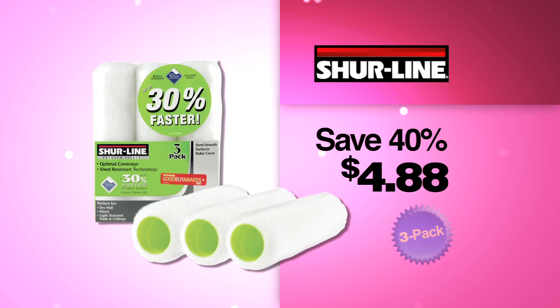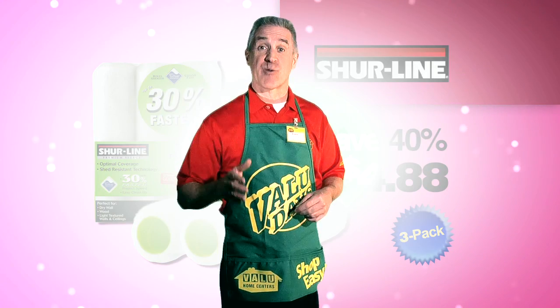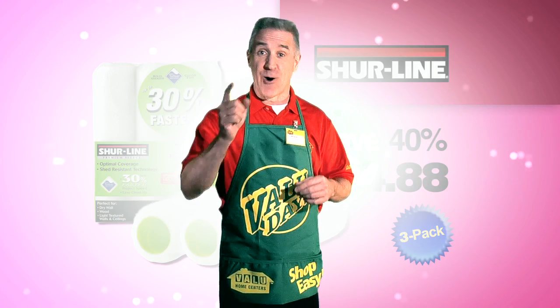Value's on a roll with savings this spring. The 3-pack Teflon 9-inch roller covers from Shoreline are now an unbelievable $4.88. We've lowered prices on hundreds of items this spring all over the store.